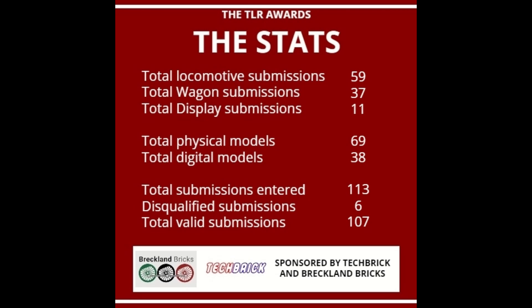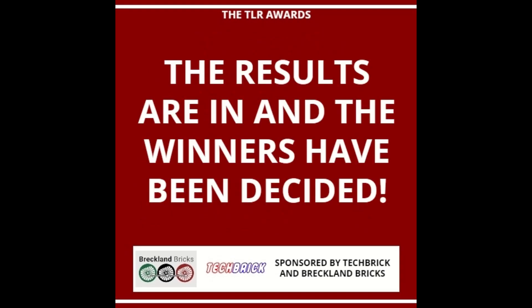Making that a grand total of 107 valid submissions. There were a total of 113, but sadly 6 submissions got disqualified. When it comes to announcing the winners, we're going to look at the subcategories, the public favourites and LUKR favourites, then the runner-up for each category, and then the winner for each category.